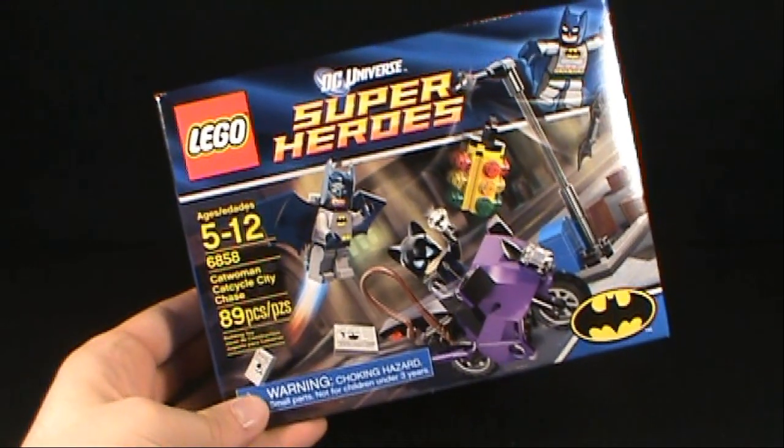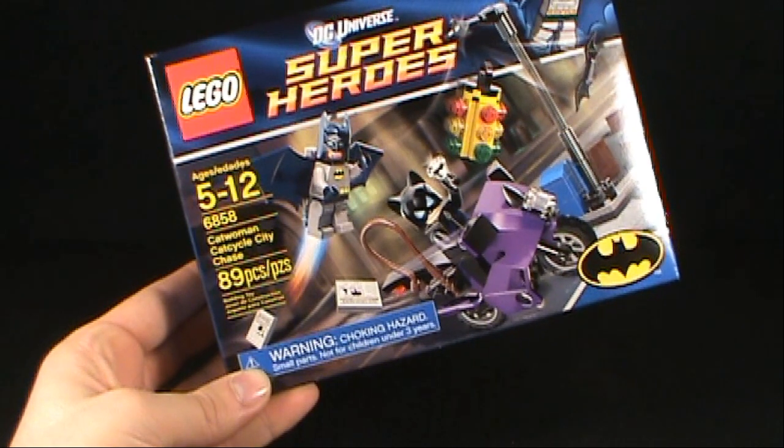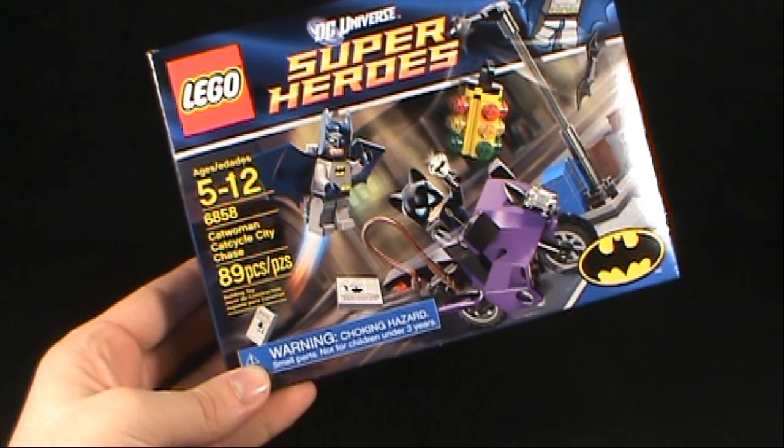In today's collectible spot we're having a look at the LEGO DC Universe Super Heroes. We're looking today at set 6858, the Catwoman Cat Cycle City Chase.